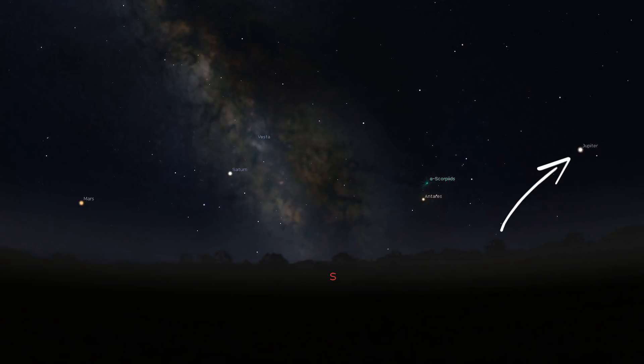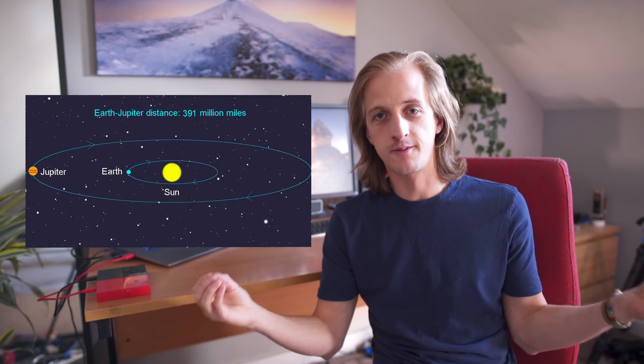Much like last month, the Milky Way is surrounded by planets. Jupiter is out pretty much all night — just after sunset you can find it in the southeast, crossing the southern skies into the southwest by morning. Jupiter is also in opposition, meaning Earth is right between the Sun and Jupiter, so it'll be shining its brightest this month — reaching opposition around May 9th at a bright magnitude of minus 2.5.